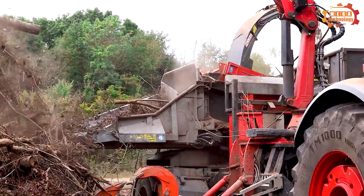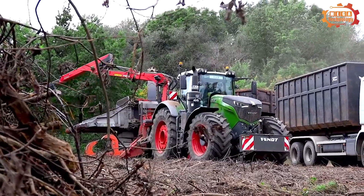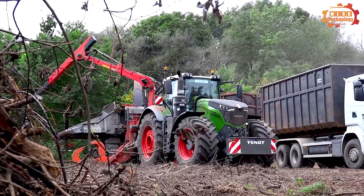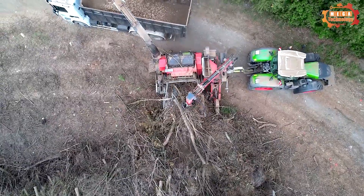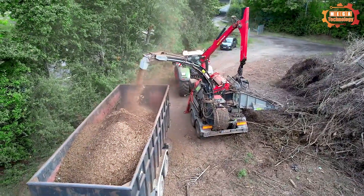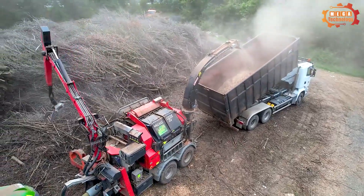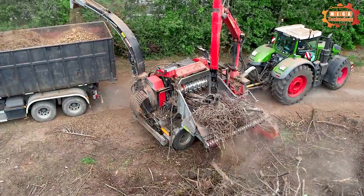The operating principle of the MUSMAX 12Z wood trimmer is based on hydraulic transmission. When the engine starts, the blade begins to rotate and the teeth of the blade come into contact with the log and start trimming the wood. The blade continues to rotate until the log is cut into small pieces.